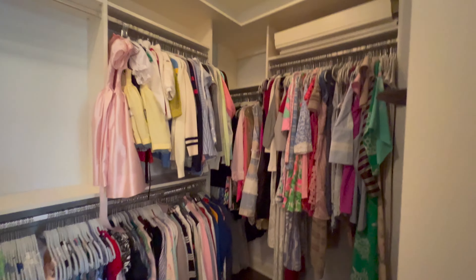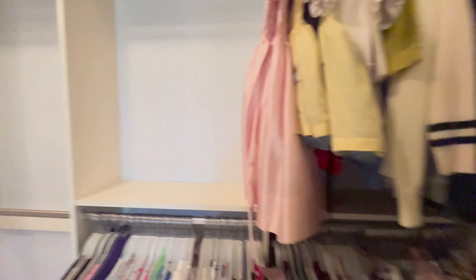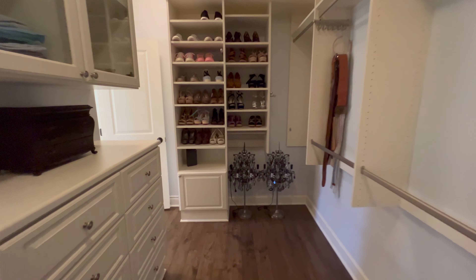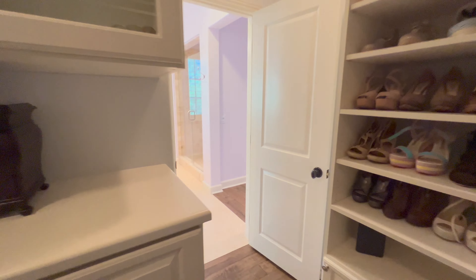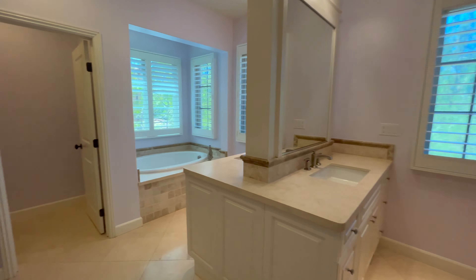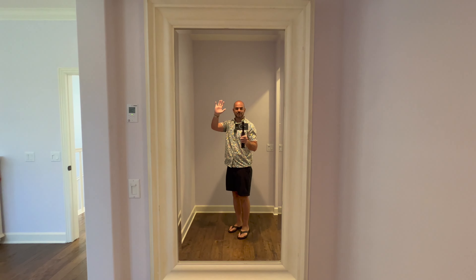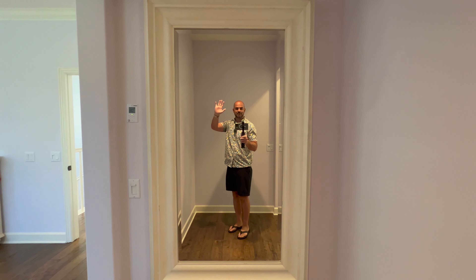Now we'll walk into the walk-in closet. It actually has a second door, which is really nice — multiple access points to your closet. Over here you have a little area where you can put your mirror setup to do your makeup. And as you're about to exit the house, you get your final fit check to make sure you're looking good.